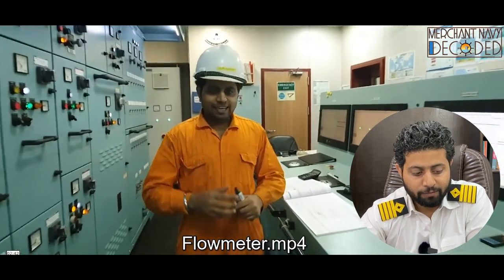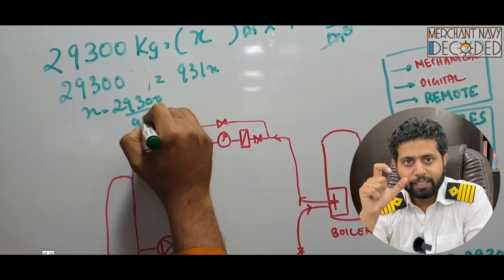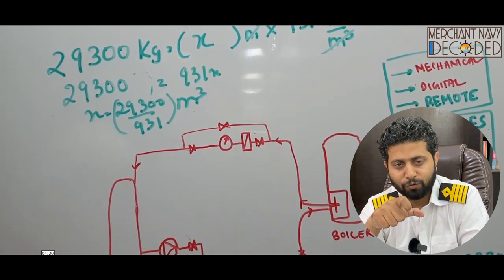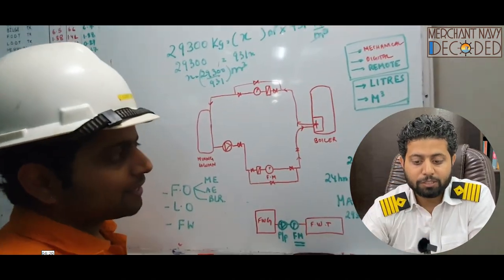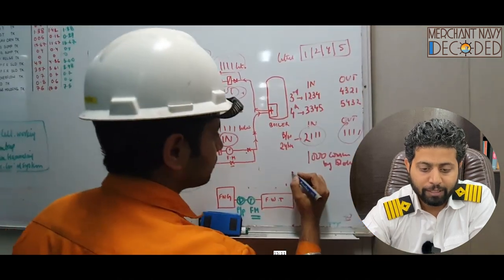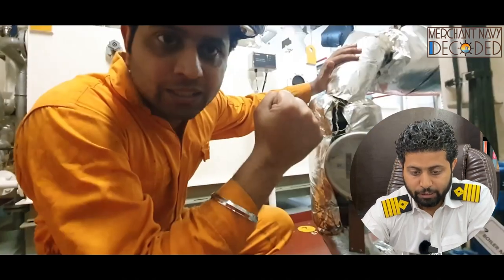Then comes the flow meter — another very important video. How does a flow meter work? How does it calculate how much fuel has been consumed? Every 24 hours a junior engineer takes a flow meter reading, the fourth engineer calculates, sometimes the chief engineer calculates. The basic concept needs to be clear. Everything is discussed in detail — from density to mass to volume to temperature — what temperature to take and everything, along with the practical engineering round.